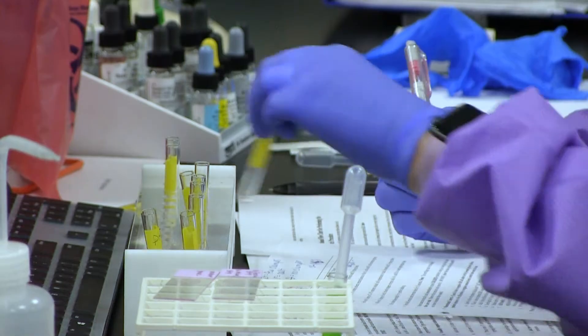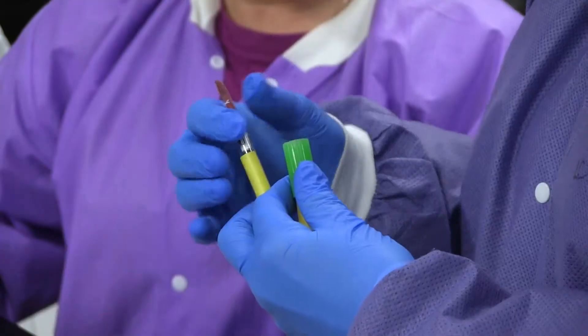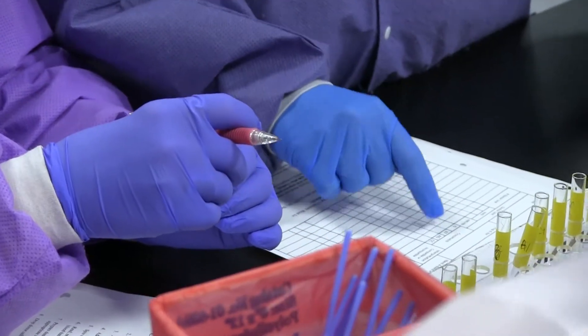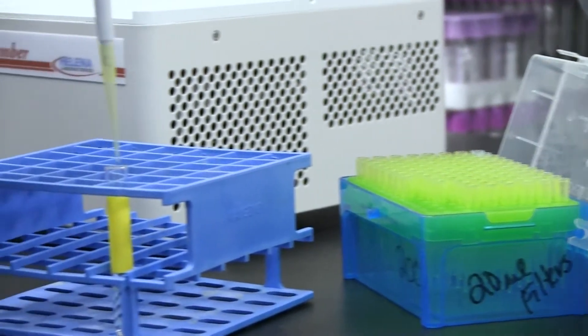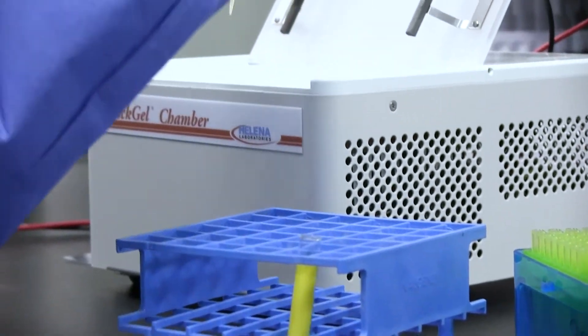Another area is blood banking, where we determine what the patient's blood type is, to see if they have any antibodies to certain blood types, and determine if they can receive certain units of blood for transfusion. And the last one is immunology, where we determine the immune status of a patient and see if they have antibodies and if they are protected or not.